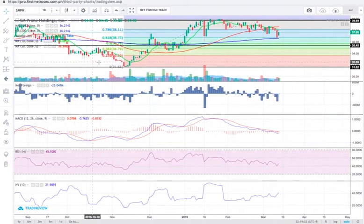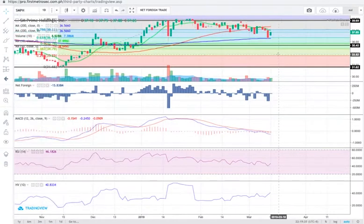Today SMPH closed at 37.65. Although it's a green candlestick, it still has a lot of work to do because it's still below the 10-day simple moving average. For those who have SMPH in their portfolio, what you'd want to see is for the price to move higher than the intersection between the 10 SMA and the 50 SMA — that's above 38.5. Crossing above 38.5 would put SMPH in a bullish position at least in the short term.